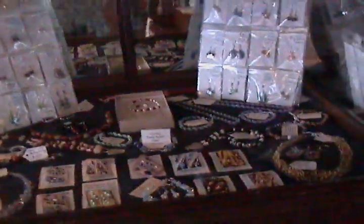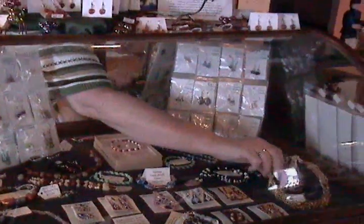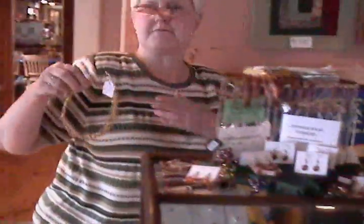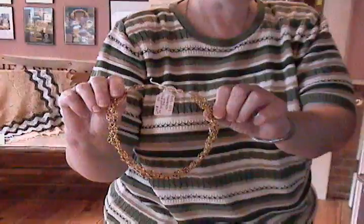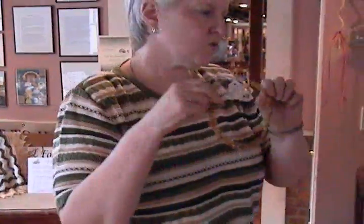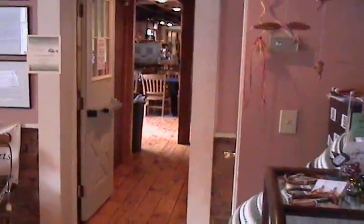We have work by the local high school art teacher — the crocheted wire jewelry is by Siobhan Strickland, and each piece is unique. She's one of the local high school art teachers. The pins are by Sue Andrus. She's from here in Towanda. She is a local quilter and makes the pins from her quilting scraps.